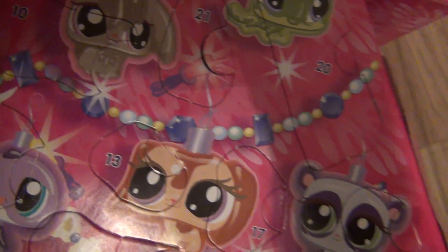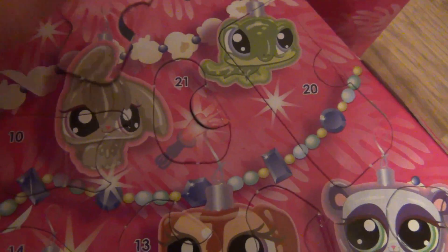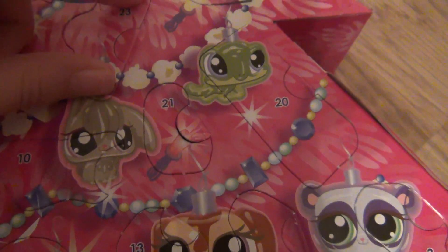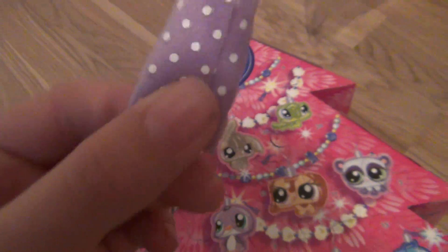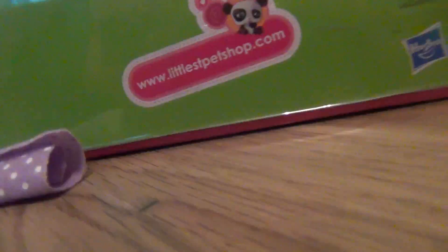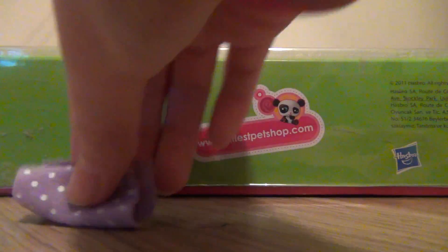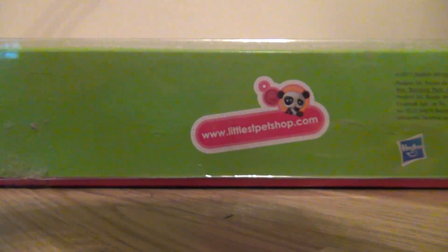I guess that's a blanket, or a towel. Maybe a blanket. It has to be a blanket because this is some winter stuff coming out of this calendar, so I guess it has to be a blanket. But it's long like a towel.